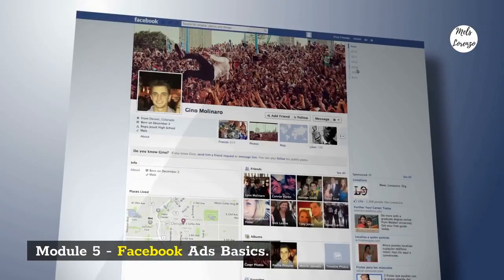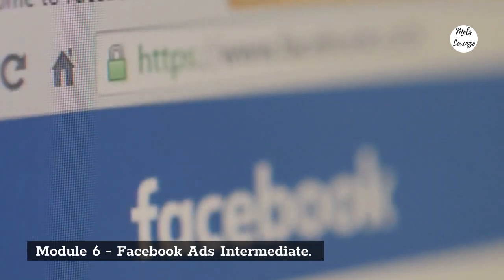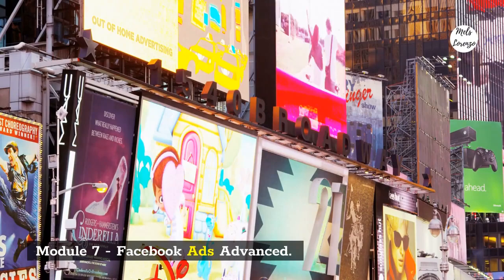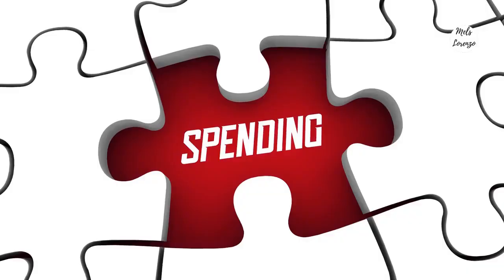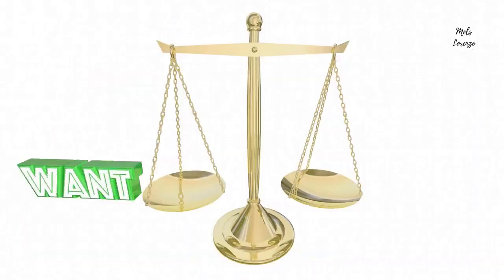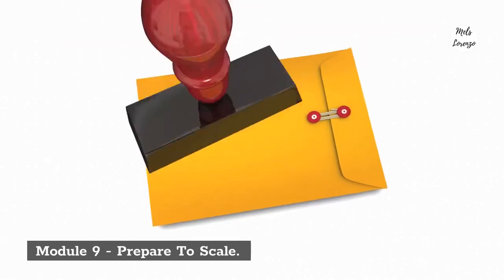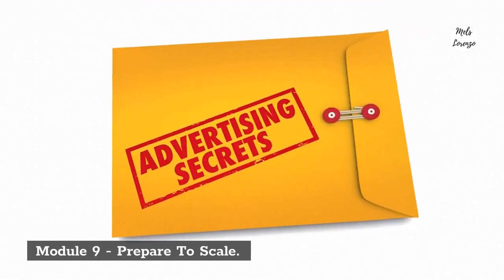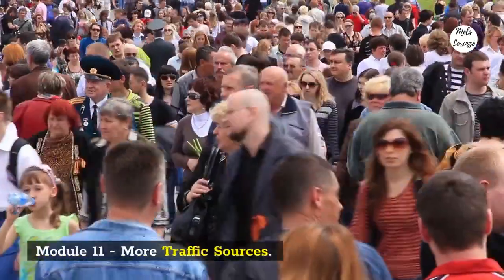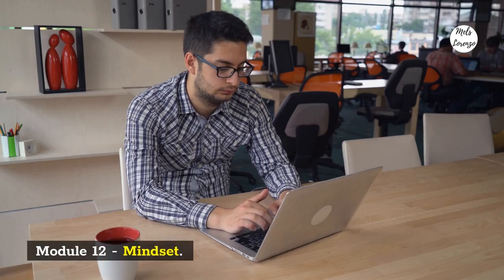Module 5: Facebook Ads Basics. Module 6: Facebook Ads Intermediate. Module 7: Facebook Ads Advanced. Module 7.5: Simple Low Budget Scaling. Module 8: Facebook Safety. Module 9: Prepare to Scale. Module 10: Stronger Backend. Module 11: More Traffic Sources. Module 12: Mindset.